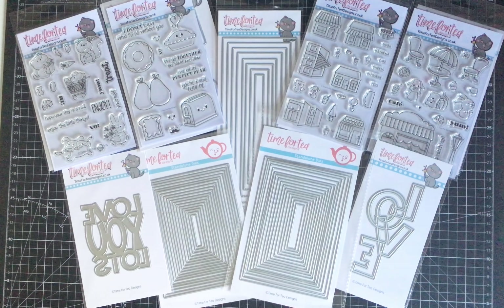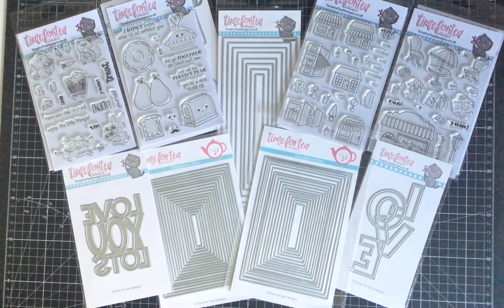It was my birthday last week, so I decided what better time to treat myself. I'd been looking at the website and following the links on Facebook, and I actually watched the live Facebook launch of the stamps for this January release. I was so taken with them that I couldn't decide what not to buy — I wanted everything, but I just bought what I could actually afford.